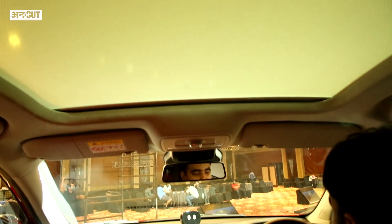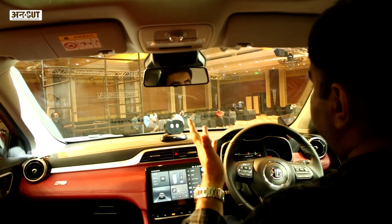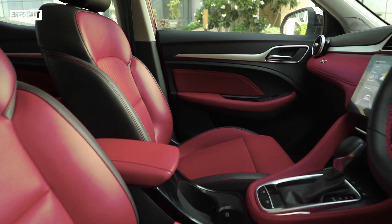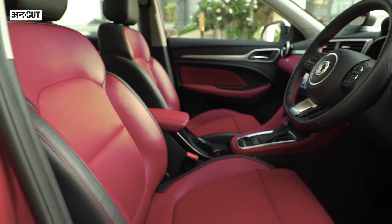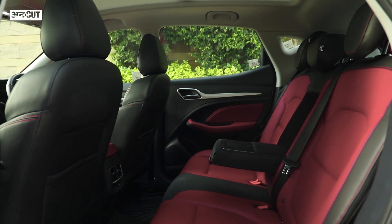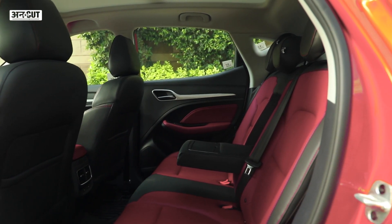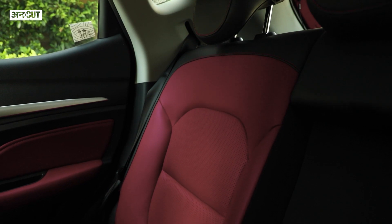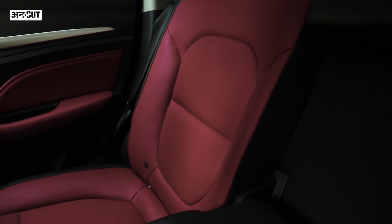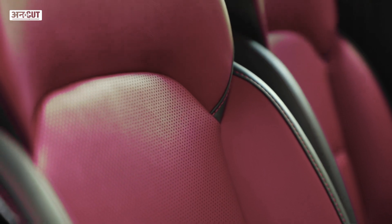MG Motors has given it a whole lot and it's even better equipped than some of its direct rivals, which is really good. In terms of space, it's not as big as the Hector or some rivals, but it's quite good. The headroom and legroom at the back is quite good, though width could be slightly better. As a four-seater it's very comfortable, and you can fit three passengers in the back if needed.